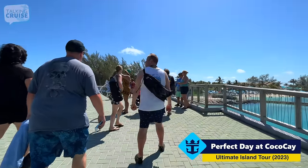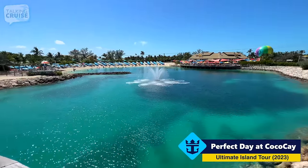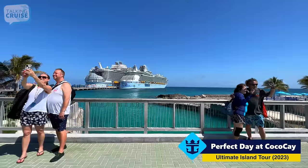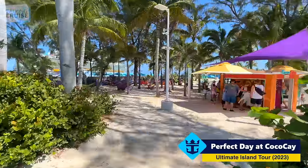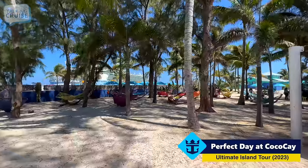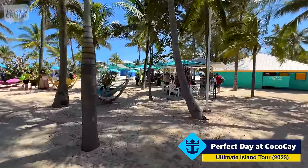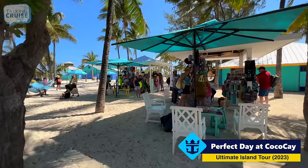There is this bridge crossing over to Chill Island, and you have a great view of the Chill Lagoon. From the bridge here you can see Captain Jack's and Skipper's Grill, which we were just at. This is also the spot to come and get a picture of the ship. There's a section of hammocks tucked in right at the entrance to Chill Island, and right underneath these trees gives you the shade you'll be looking for early or late in the day. Here's some more CocoCay shops.